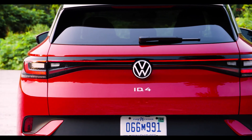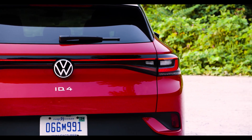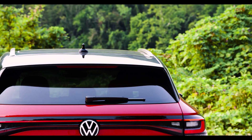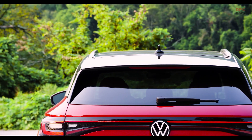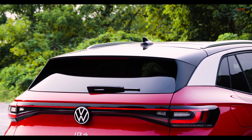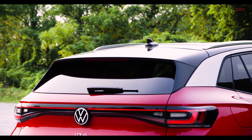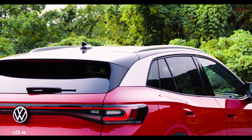Regardless of which trim level you order, the front of the car will always look exactly the same except for the headlamps. A real eye catcher at the front is the light bar between the two headlamps — I really like that a lot. It's a bit of a pity that Volkswagen wasn't allowed to illuminate the Volkswagen logo, because by law in Germany you are not allowed to have an illuminated brand logo on a driving car.